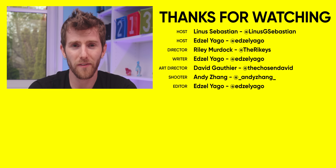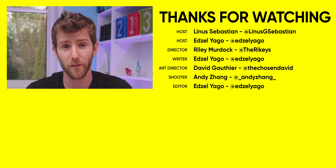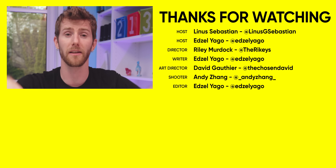Thanks for watching, guys. If you enjoyed this video, you might enjoy one of our other behind-the-scenes workflow videos where we talked about Parsec, the software that we've been using to edit videos on our workstations at the office from home so that we can isolate and all that good stuff.